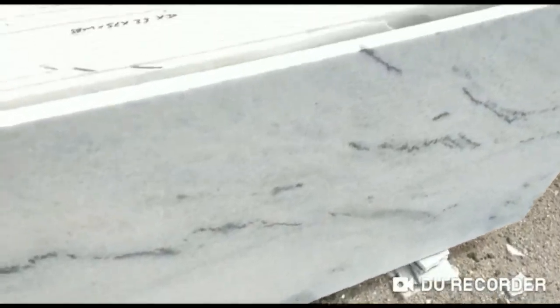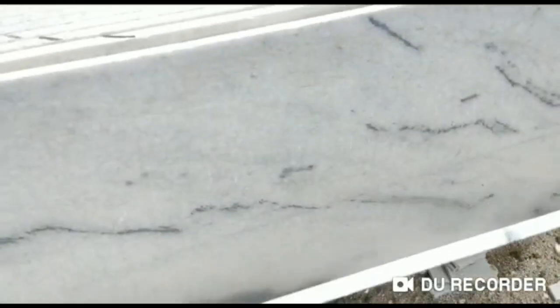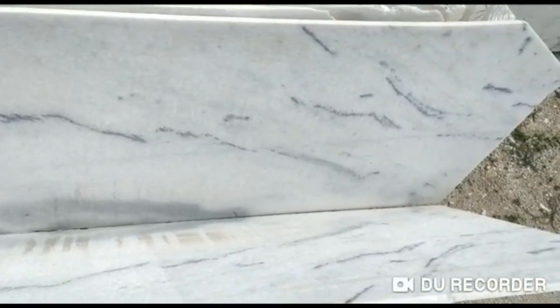Hello guys, welcome to my YouTube channel Online Marble. In this video I'm going to show you a very beautiful stone, and I'll also tell you the price, name, and from where you can buy it.